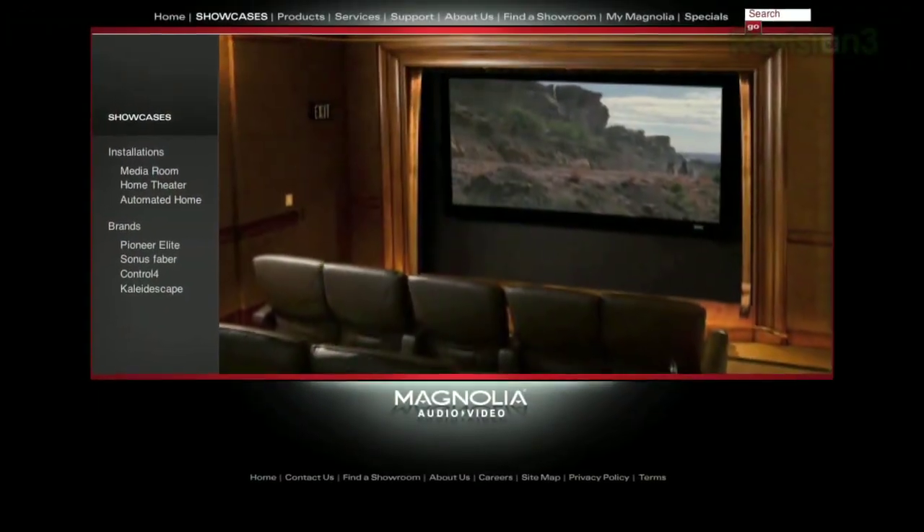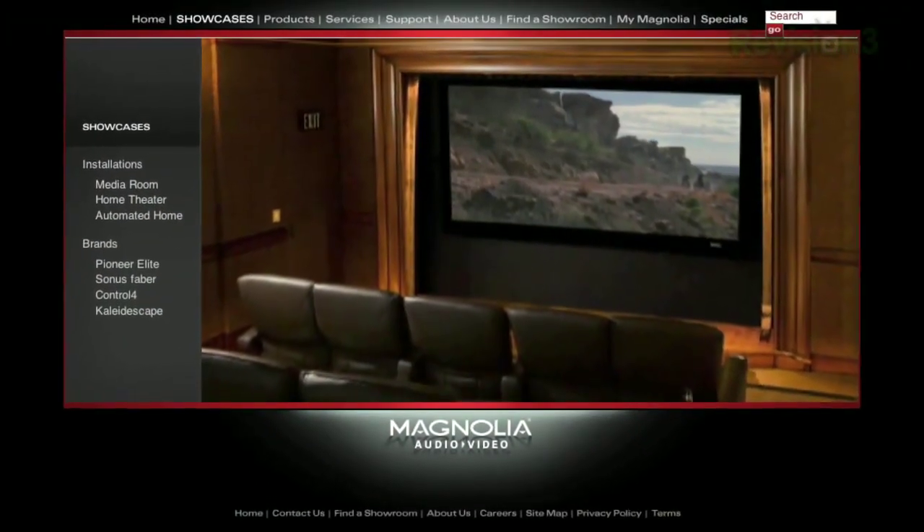That's why I appreciate places like Best Buy here in the U.S. — they have Magnolia inside that store, and it's a dedicated dark room environment where the TVs are usually set up pretty accurately.